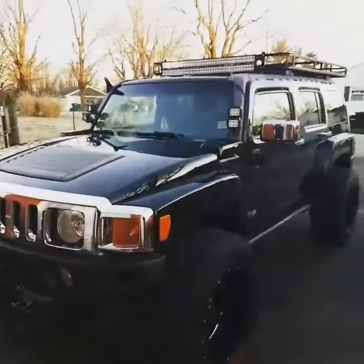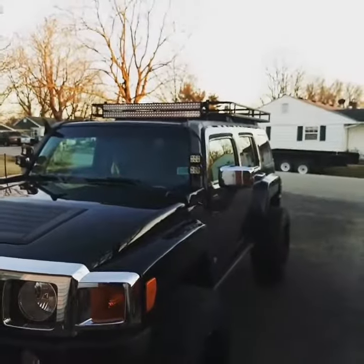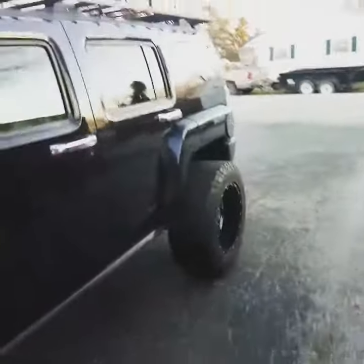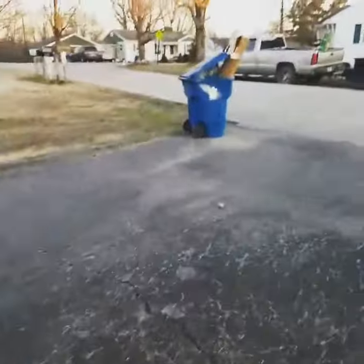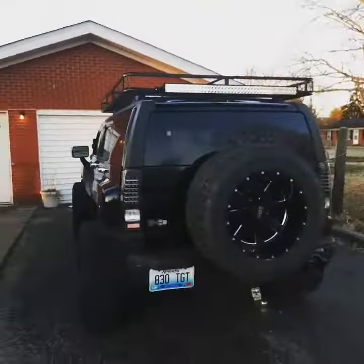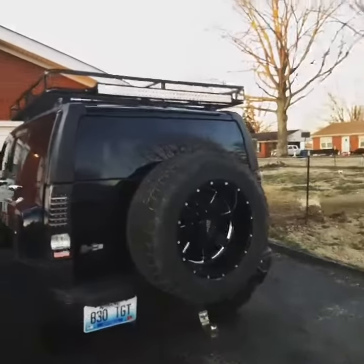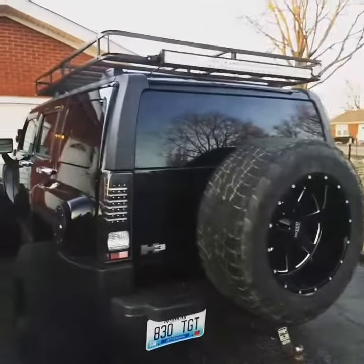We got the 42-inch LEDs installed on the roof rack — two of them. We're still waiting on the 50-inch to get here, hopefully by tomorrow. The rear LED bar is also installed. I'll take pictures and show you how bright they are at night. Thanks.